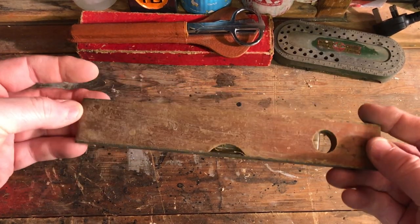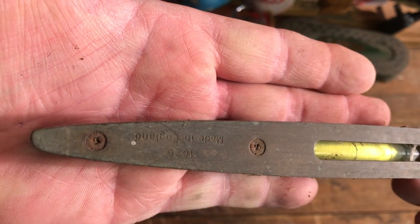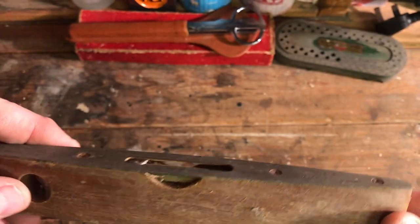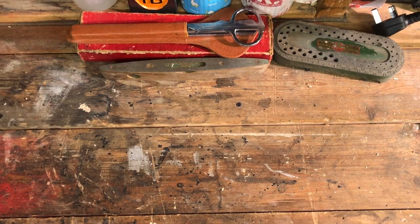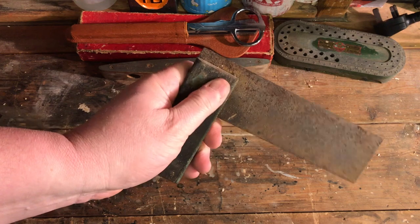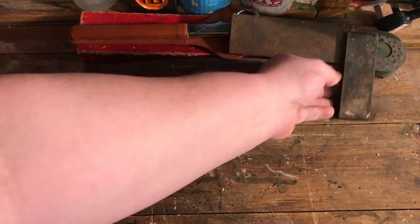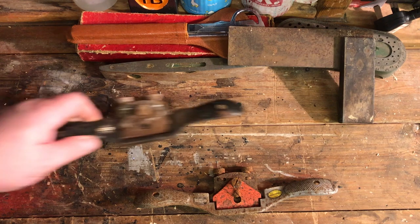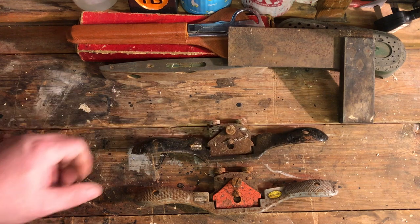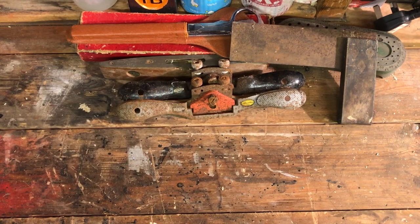Also from the garage clearance, I picked up another old torpedo level — I think it's a Rabone Chesterman. I love these little wooden torpedo levels. I got another one of these old timber and brass squares with brass rivets — that should clean up nicely. And two more old rusty Stanley spokeshaves, one concave and one flat. These will clean up nicely and will probably find their way into the kids' toolbox.